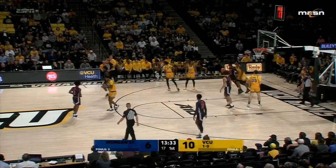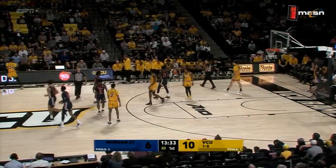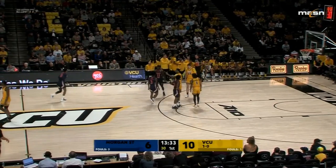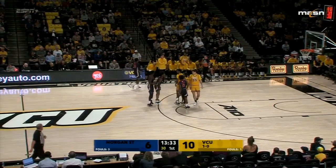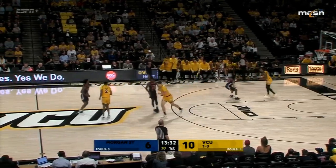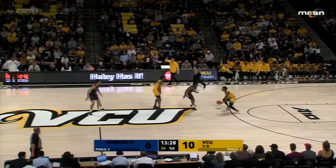An offensive foul called on Morgan State — that's Cameron Hobbs' first. I wonder if that wasn't a little bit of a make-up call; you can call a moving screen on almost any screen. Six and a half minutes gone by in the opening half, VCU with a four-point lead. Morgan State, five turnovers in the last five minutes — VCU defense creating havoc and turnovers early in the half.